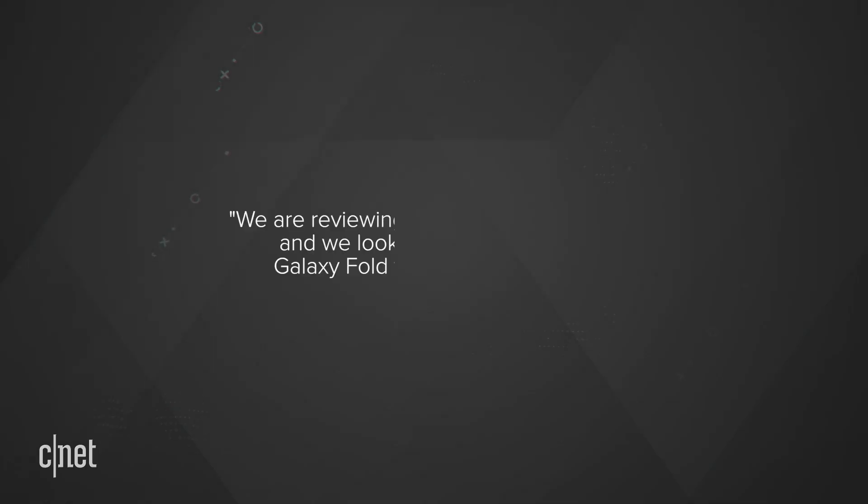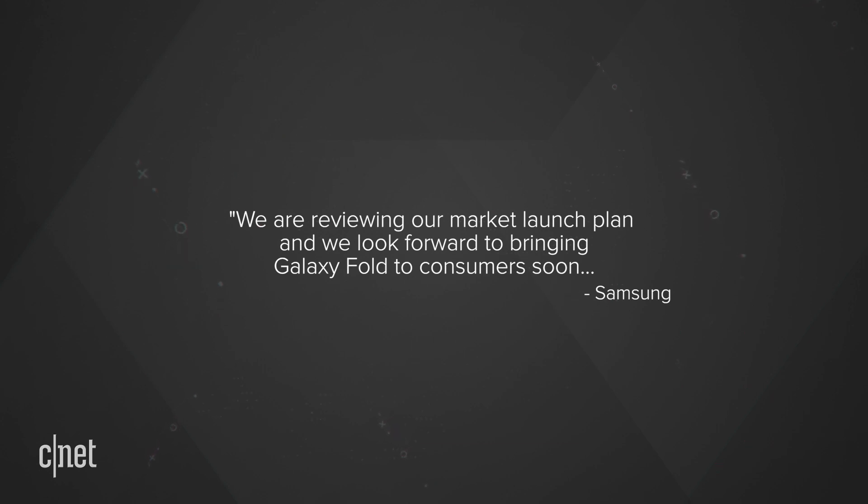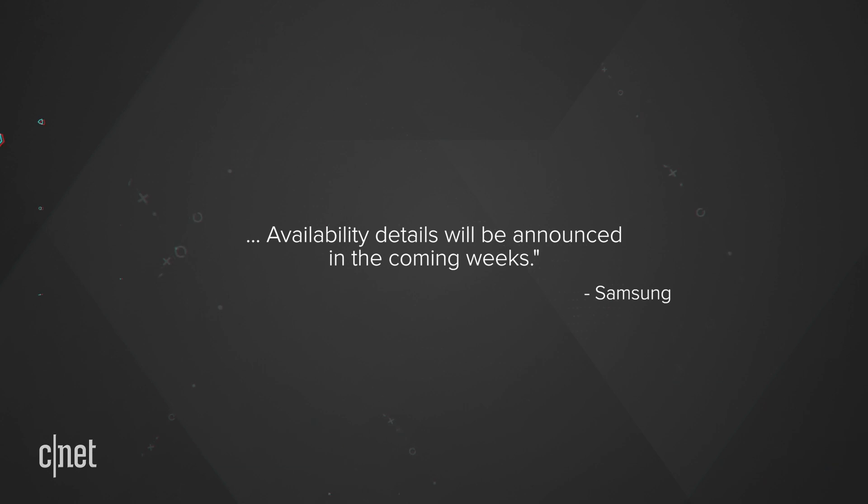If all of this has you excited about the Galaxy Fold and you want to pre-order it right now, here's what Samsung says: "We are reviewing our market launch plan and we look forward to bringing Galaxy Fold to consumers soon. Availability details will be announced in the coming weeks." The price remains unchanged at $1,980.